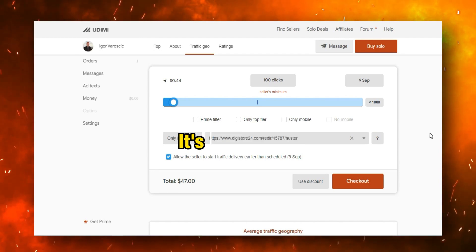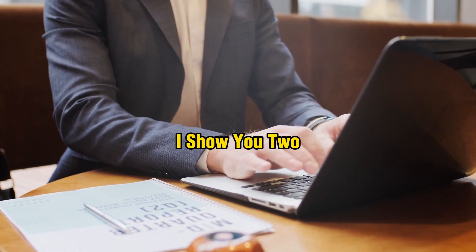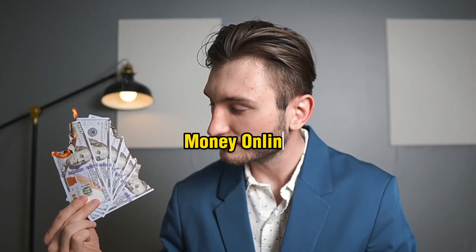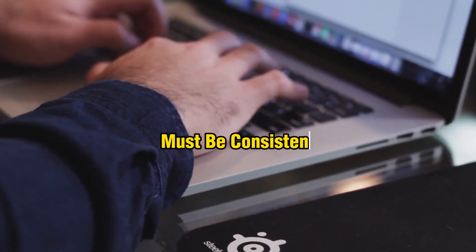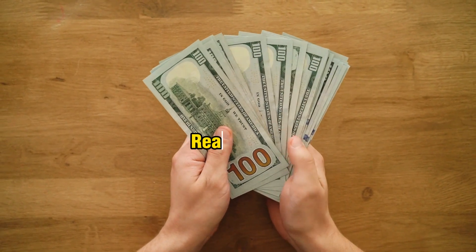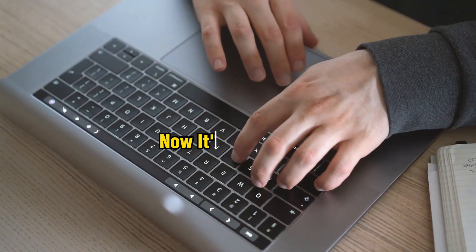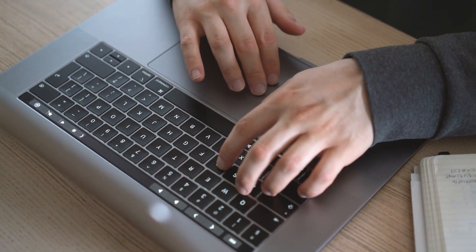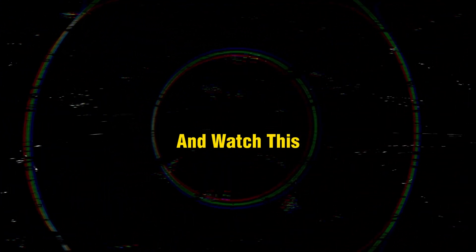In this video I showed you two unique ways to make money online as a beginner. If you don't have money, go with the Instagram method and be consistent for at least 30 days to see great results. If you have extra money, go with the paid traffic method. If you're looking for the simplest, completely free way to make money online, go watch the next free video.